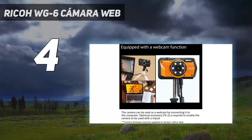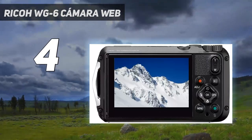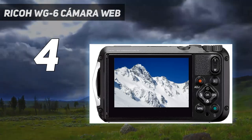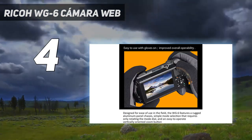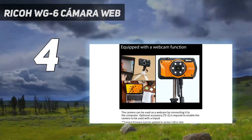Coming in at number four, the Ricoh WG-6. The Ricoh WG-6 is Ricoh's latest waterproof camera and it has the highest image quality. Looking at this camera you can see it would be at home on a work site, and it equally finds itself just as comfortable underwater. This camera lets you go to 66 feet underwater without potentially breaking your camera.